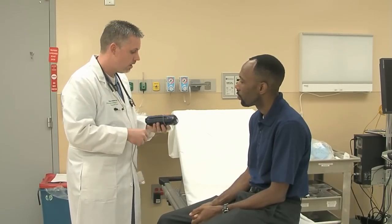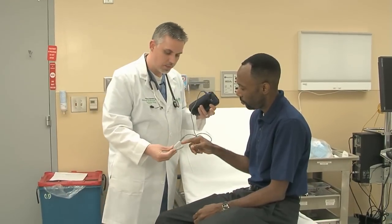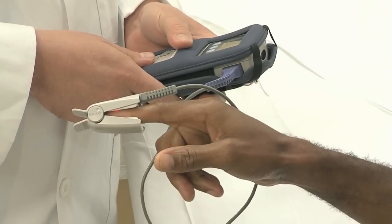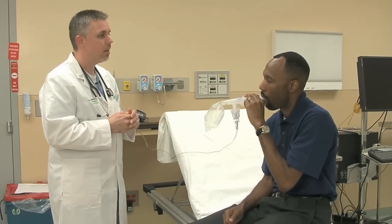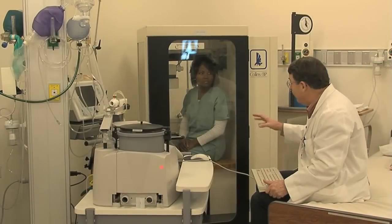Respiratory therapists work with patients suffering from a variety of pulmonary problems including pneumonia, asthma, emphysema, and heart disease. They know how to use life support monitoring equipment as well as the latest technology for delivering oxygen to help a patient with trouble breathing.